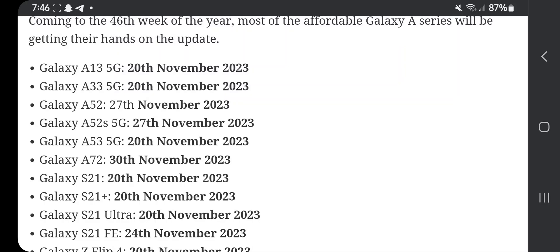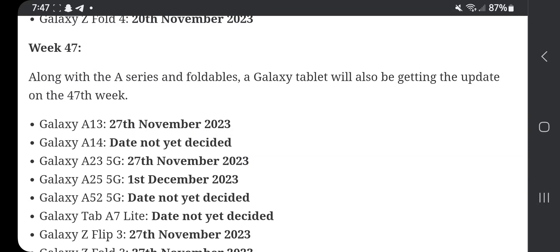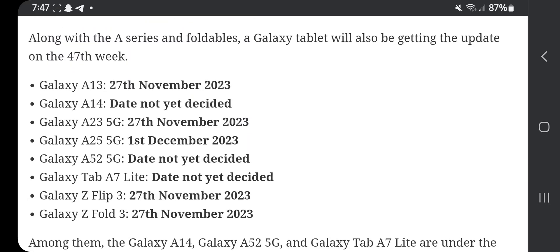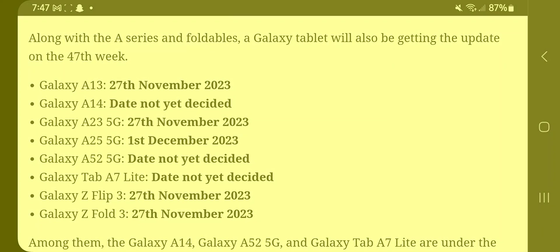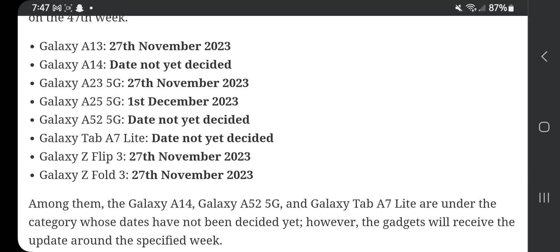Also in week 46: Galaxy Z Flip 4 on the 20th, and Galaxy Z Fold 4 on the 20th. Week 47: alongside the A series, Galaxy tablets will also be getting updates. Galaxy A13: 27th November. Galaxy A14: date not yet decided. Galaxy A23 5G: 20th of November. Galaxy A25 5G: 1st December. Galaxy A52 5G: date not yet decided. Galaxy Tab A7 Lite: date not yet decided. Galaxy Z Flip 3: 27th November. Galaxy Z Fold 3: 27th November.